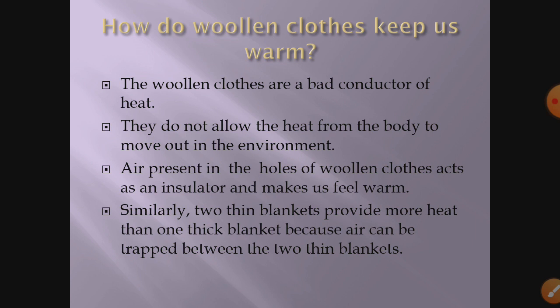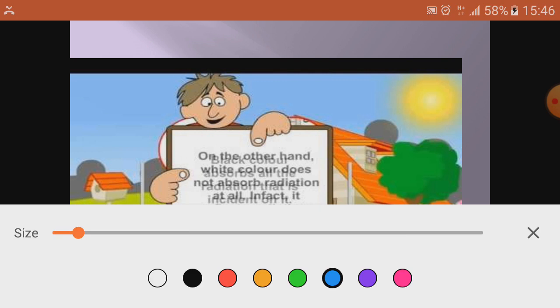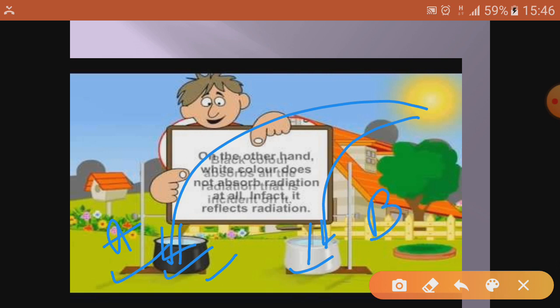White color does not absorb radiation at all — in fact, it reflects radiation. If you keep two pans, one white and one black, fill them with water and place thermometers in each, you will find that the water in the black container (container A) reaches a higher temperature than container B with the white color, because the white container absorbs less radiation. So dark colors are good absorbers and light colors are good radiators or reflectors. Thank you very much.